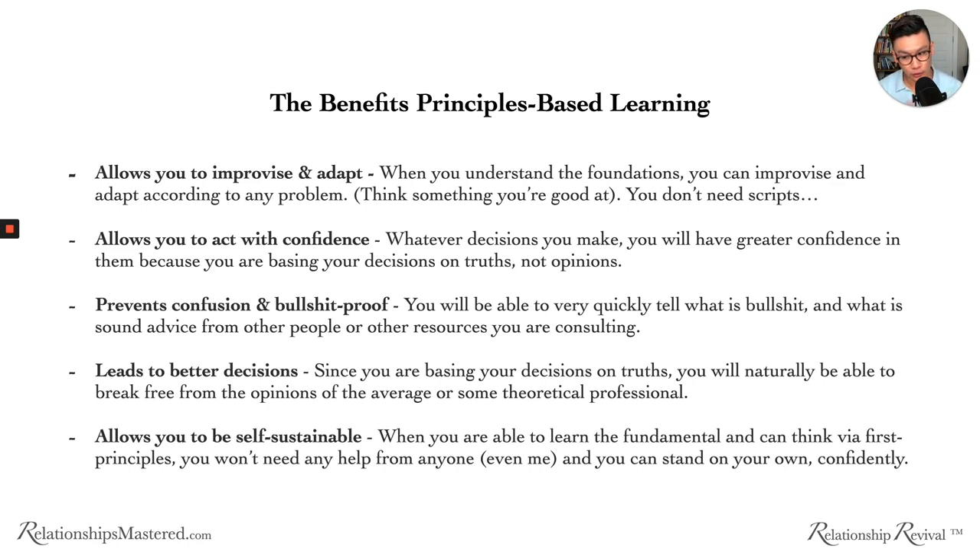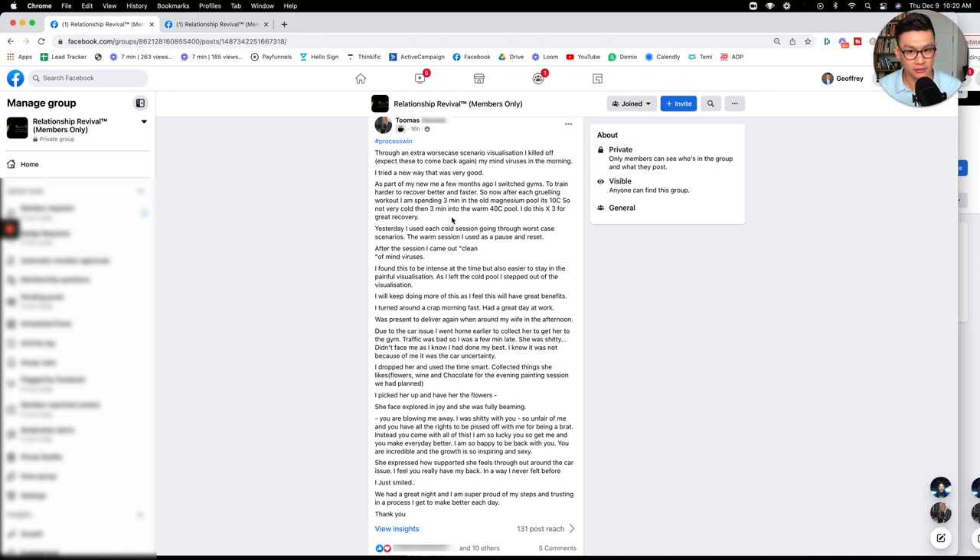That's why this program is a very long program — I want to teach you principles. You can buy programs with 10-minute videos that teach you tactics, but those won't work when dealing with so many possible permutations in your relationship. Here's Thomas as an example. He said he understood the processes, tried a new way, and it was very good — improvising his approach in a very confident way. The end result was her face exploding in joy — she was fully beaming, saying 'You're blowing me away.'